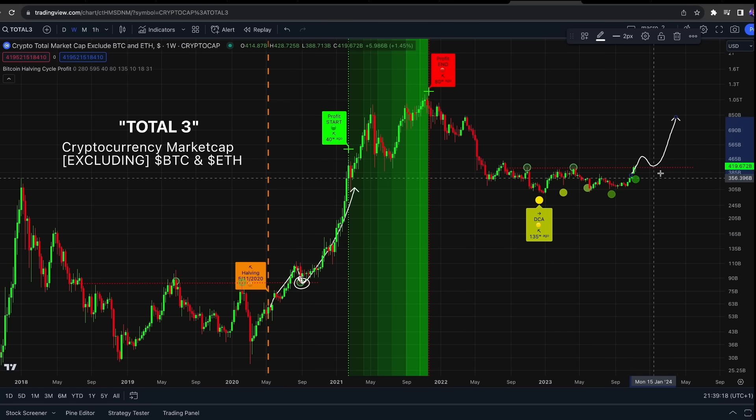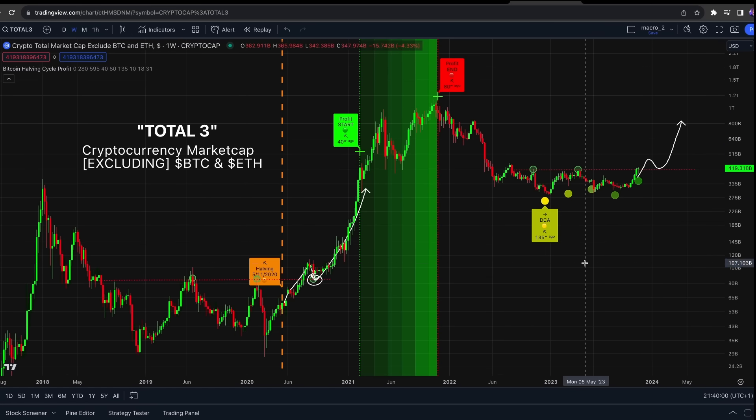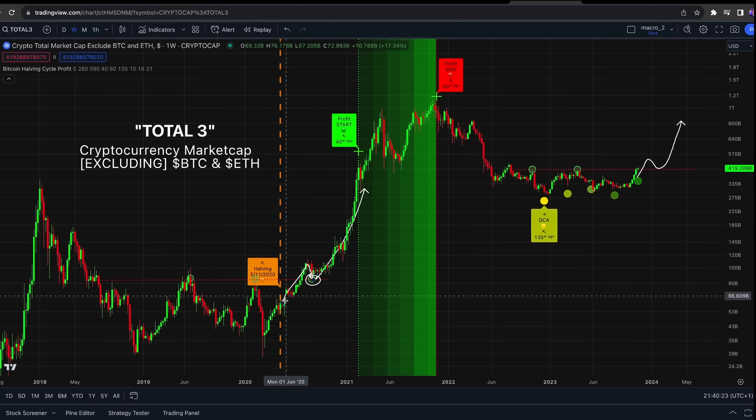The indicator on the screen is the Bitcoin Halving Cycle Profit Indicator. It is something that I created and it is free to use on TradingView. If you go to indicators, community scripts, and click on trending, it is currently within the top 10 trending indicators on TradingView. You can find it there and add it to your favorites. This indicator does capture the profit zone of the altcoins really, really well.